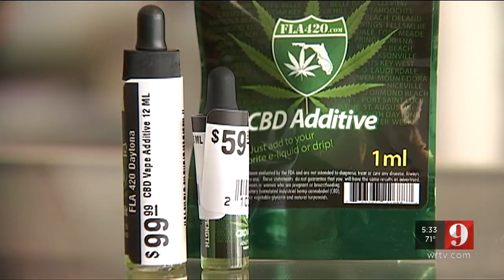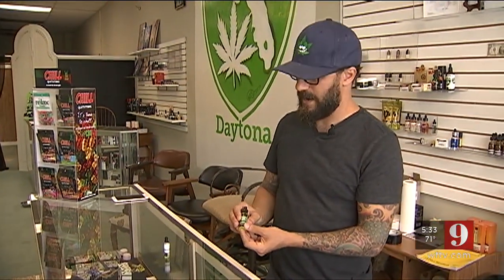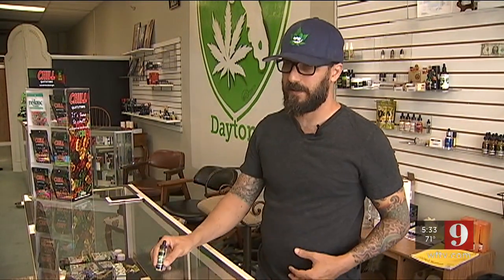Everything you see here does not have THC in it, which is the chemical found in marijuana. People who have degenerative back problems or people who have Crohn's disease — I'm not saying that this cures any of that. I cannot say that. All I'm saying is that people are taking it with these problems and they're telling me that it's helping them.